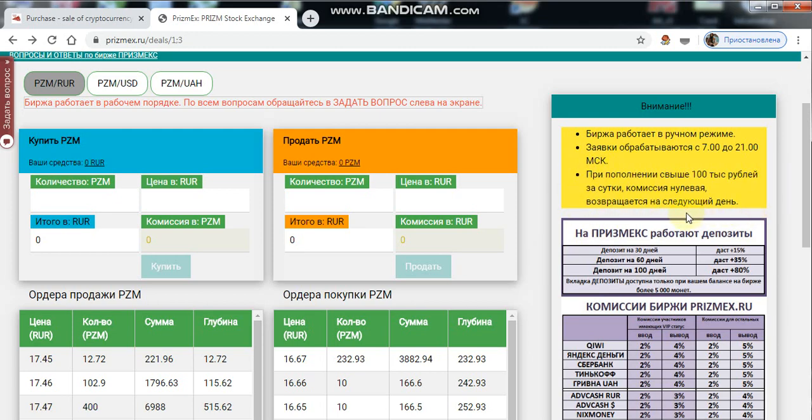And finally, a favorite topic — deposits. Deposits work at Prismix with your personal balance of over 5,000 coins. A deposit for 30 days gives plus 15%, which will be plus 750 coins. A deposit for 60 days gives plus 35%, which is plus 1,750 coins.